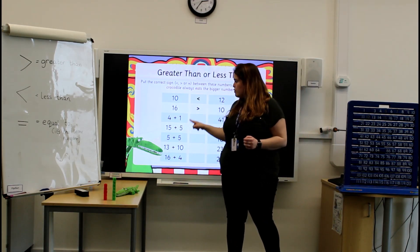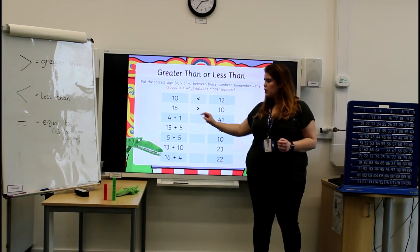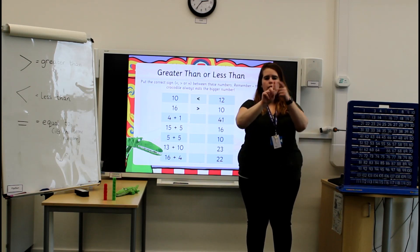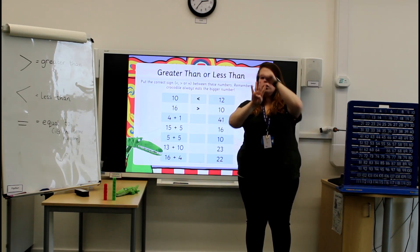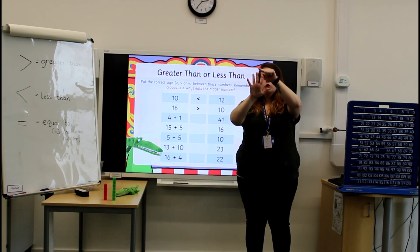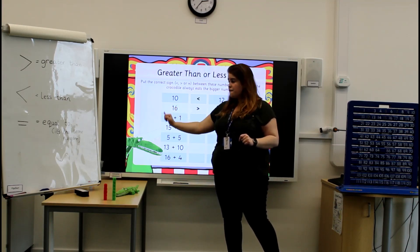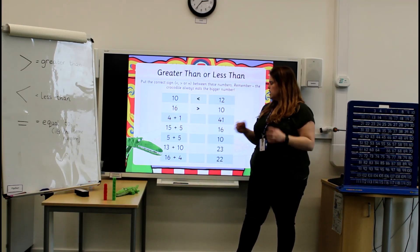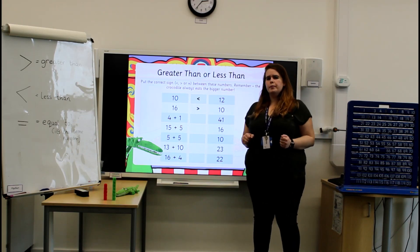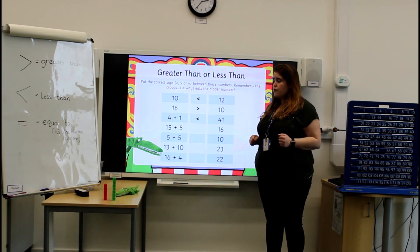Now we're on to one of our tricky ones. Remember, before we can work out the answer for our greater than or less than, we've got to work out what this number is. So we've got 4 add 1. 1, 2, 3, 4, add 1 — that's 5. Well done! If you got the answer, this is the number 5. Is 5 greater than or less than the number 41? It is less than the number 41. Well done if you got that correct.